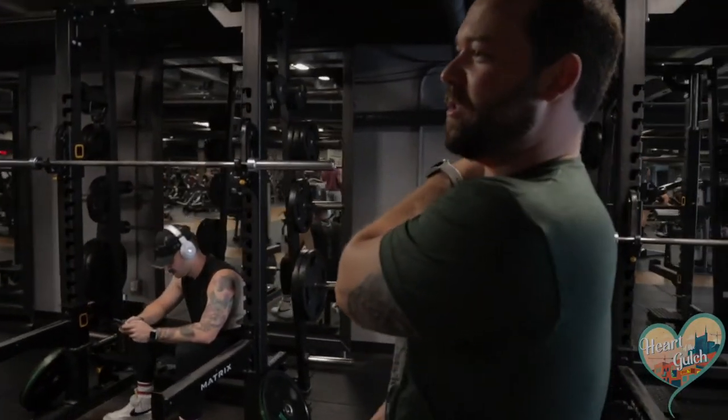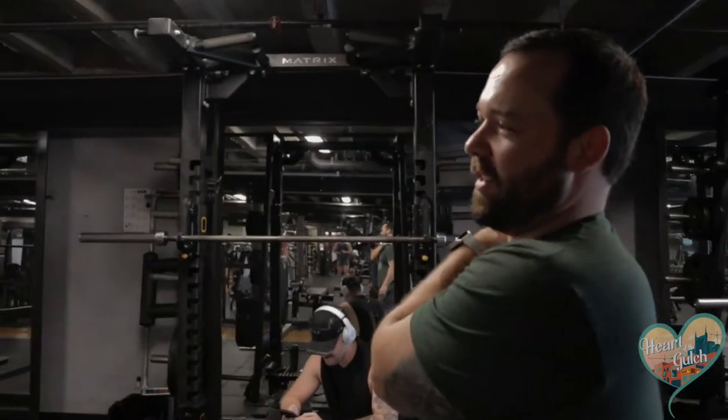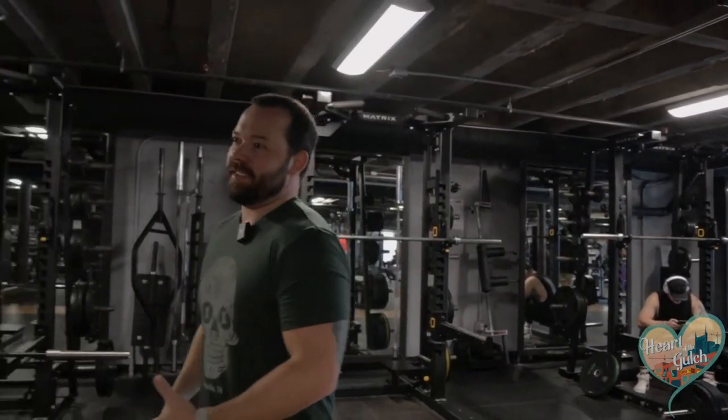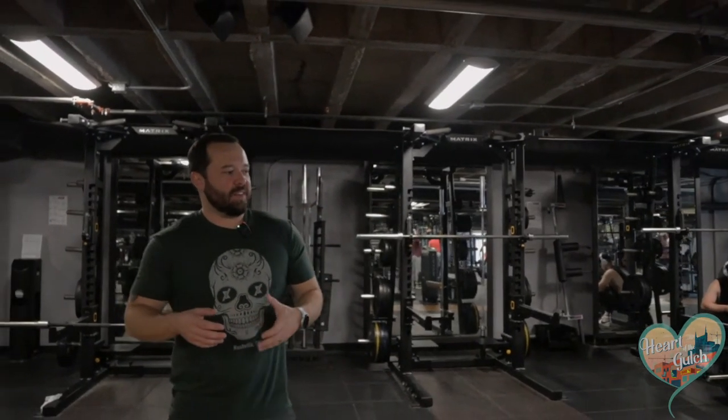It is tricky, especially for our trainers. That's where the selection of equipment matters — why we have two of certain things that are super popular, but even then sometimes you need three or four. It's really why we try to have a variety of things, but also why our trainers and staff are around to say, 'Well, shoulder press is busy — here's another way you can do that same thing that maybe you don't know about. We can help you evolve your workout.'